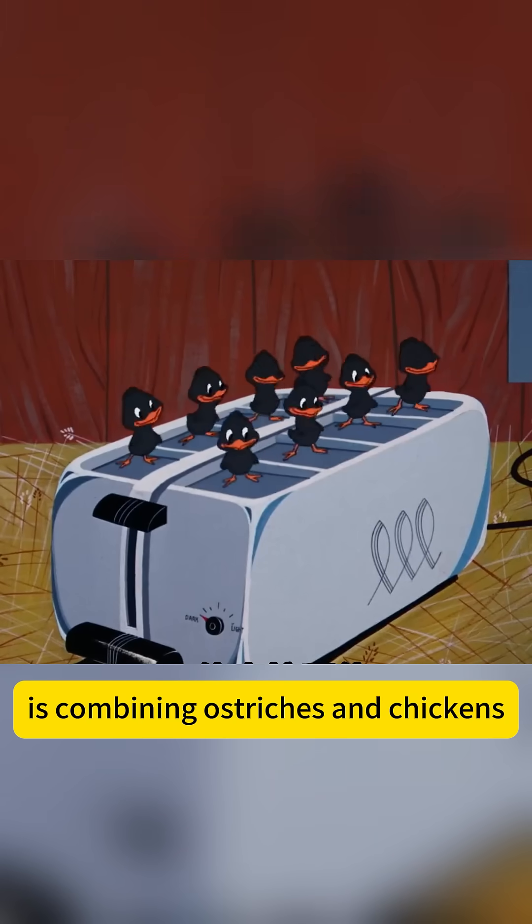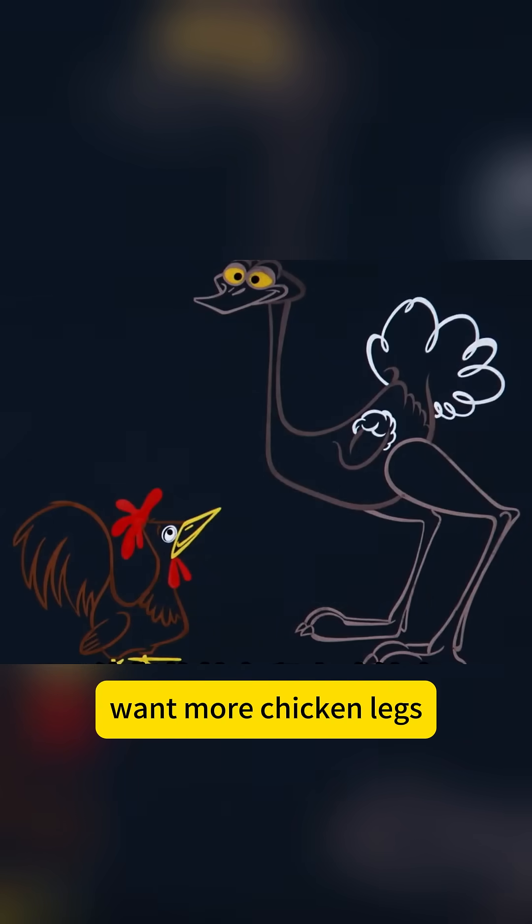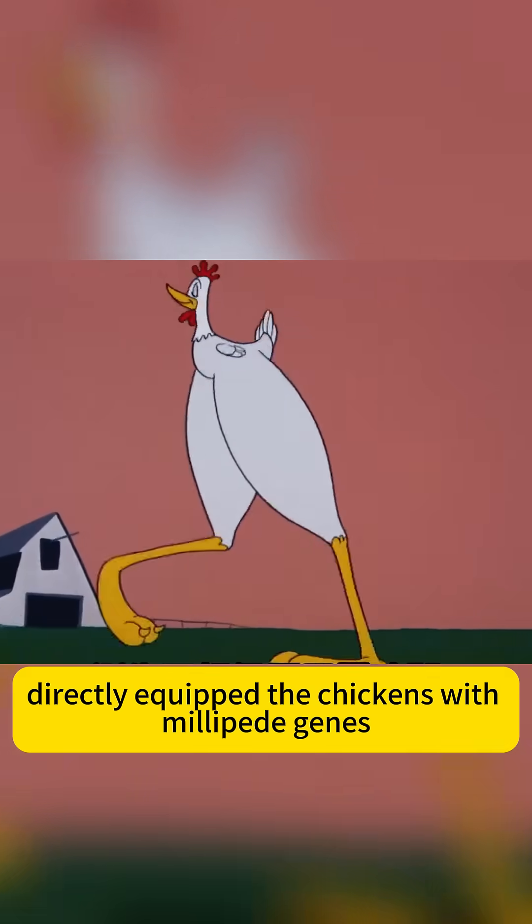Even more exaggerated is combining ostriches and chickens to create super large leg meat. Want more chicken legs? Scientists directly equip the chickens with millipede genes, and thus the 16-legged chickens.